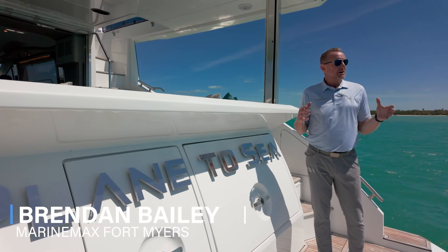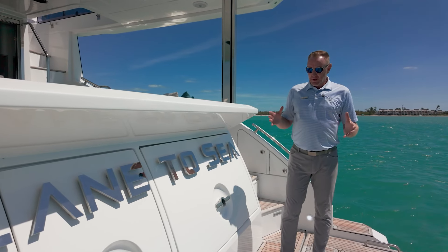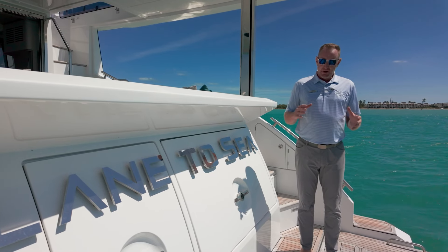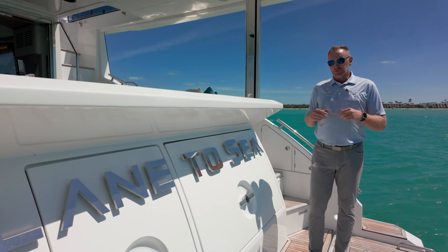Hey there, Brendan Bailey, and I'm here right off the coast of Sanibel in beautiful southwest Florida. I'm here on board Plane to Sea, which is a 2023 Azimut 60 Fly — an unbelievably well laid out boat. Come along as we walk through.